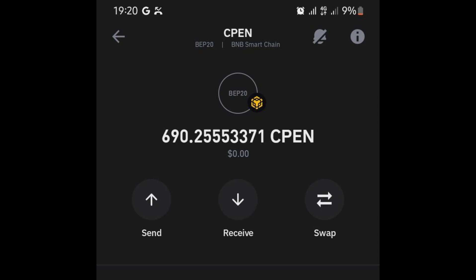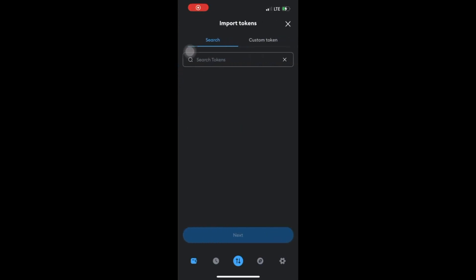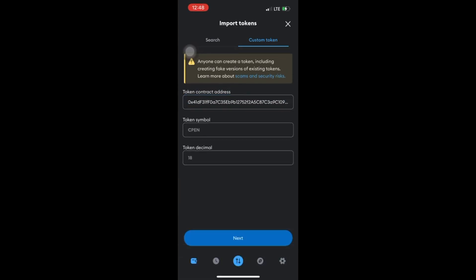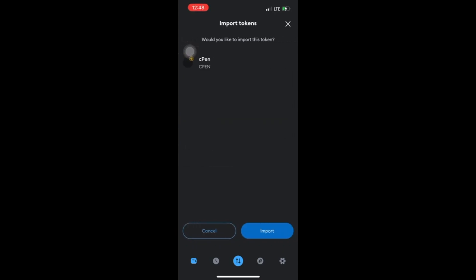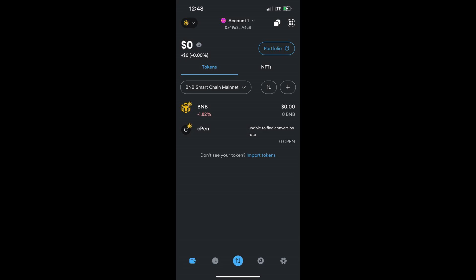If you are using MetaMask, make sure that you are on the BNB chain — the Binance Smart Chain network. That's the only way this will work. Once you do this, click on import tokens, then click on custom token and paste the contract address which I put in the description of this video. Once you paste the correct contract address, you will see CPEN 18. Click next, then click import and you will have successfully imported your CPEN token to your MetaMask.